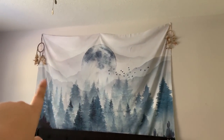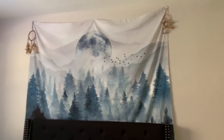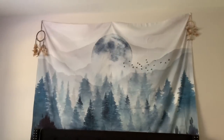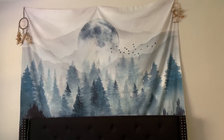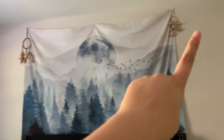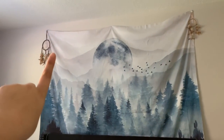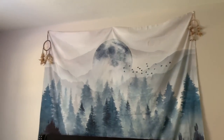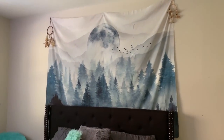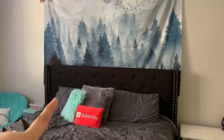Then I have this tapestry, which I got off of Amazon. I don't know if I have the link for it, but I just searched up 'forest tapestry' so it might pop up. Then I have dream catchers — I love having dream catchers in my room. That's kind of like my aesthetic. I have multiple dream catchers in here and they definitely have to be above my bed.